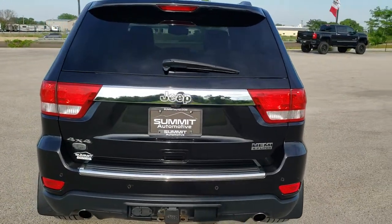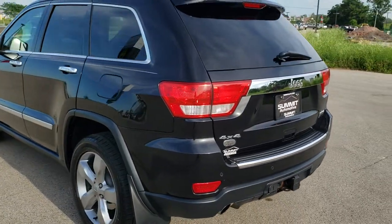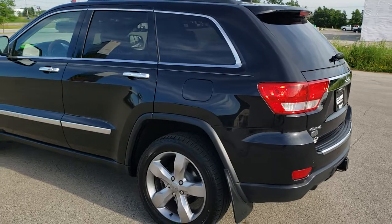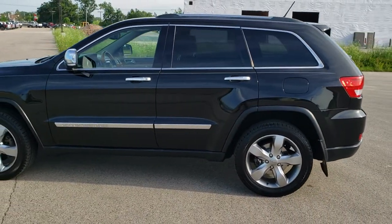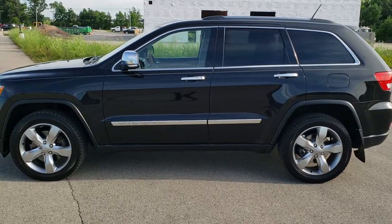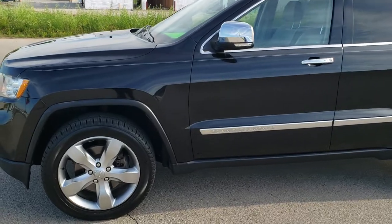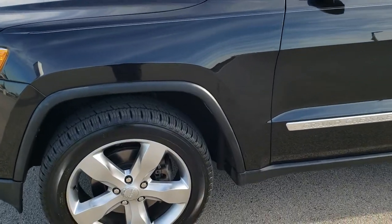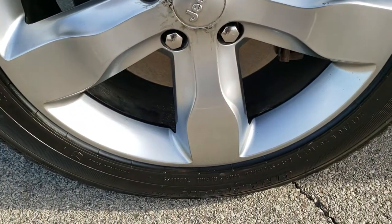Brilliant black crystal pearl is the color. We shoot all of our videos in 1080p, 60 frames per second. So if you have HD capabilities on your computer, tablet, or smartphone device, turn them on right now because it is definitely your best way to check out the quality and condition of the vehicle before seeing it in person. If you'd like to check out all the photos on this Jeep, in the upper right hand part of your screen you'll see a link right to our website — click that and check us out there.